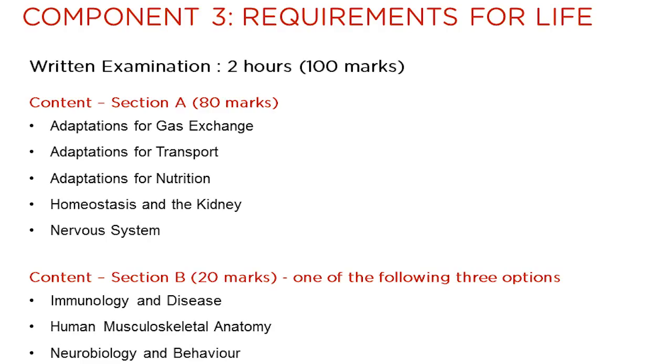Component 3 is worth 100 marks and has an examination time of 2 hours. The written examination is comprised of two sections. Section A contains questions on the compulsory topics in the unit, while section B contains the option questions. Three option topics are available: immunology and disease, human musculoskeletal anatomy, and neurobiology and behaviour.